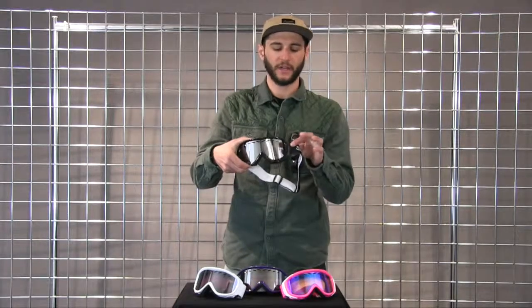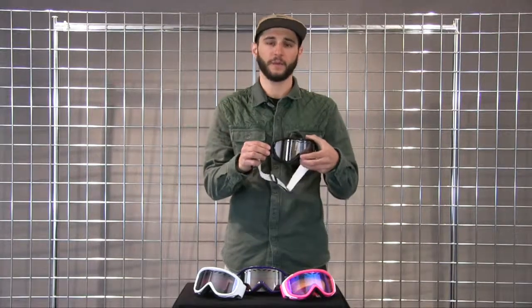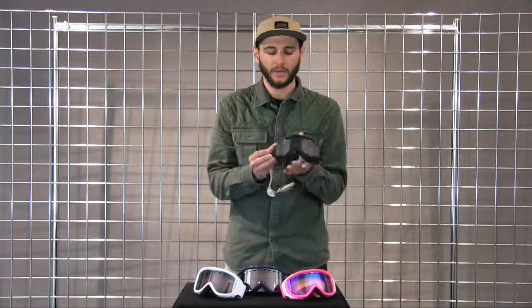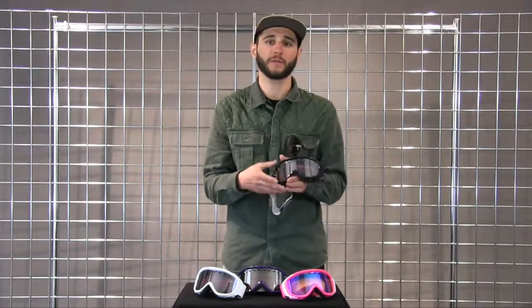The Transit Goggle is a great simplistic goggle for your everyday customer. We do have a really comfortable soft face foam on the inside, fully helmet compatible so you're not going to get any of those wind gaps underneath your helmet. We do incorporate a cylindrical goggle lens giving you great optical quality.